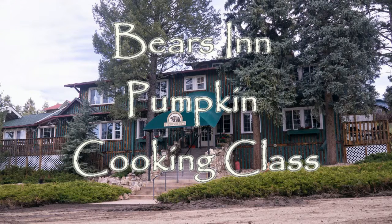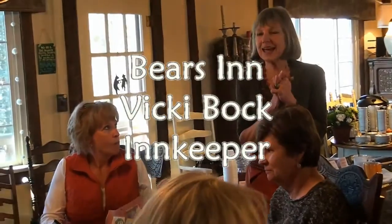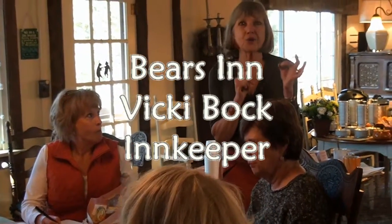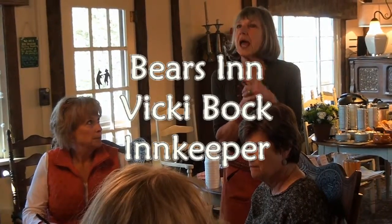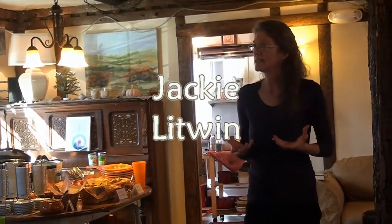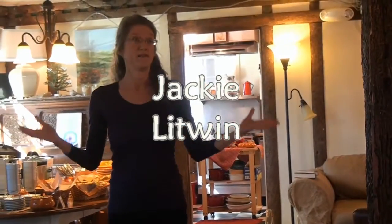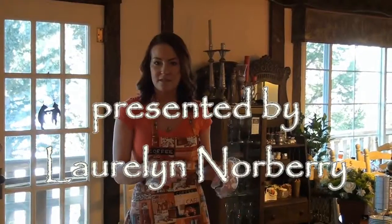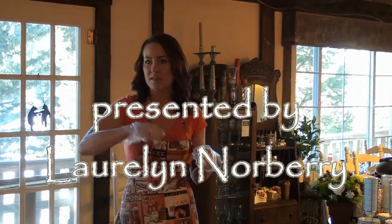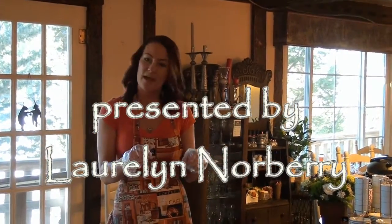Pumpkin was on parade recently for the latest Bears Inn cooking class. This class was also a fundraiser for the Quetzal Fund, helping young Guatemalan Mayan women with full scholarships. For innkeeper Vicki Bach, pumpkin is a year-round favorite and not just for holidays. The two-hour program covered both sweet and savory dishes, and featured a special bonus guest, expert Jackie Litwin, speaking on the nutritional benefits of pumpkin. In this video clip, the Bears Inn's Laurel Norbury, a noted chocolatier and pastry chef, shows how to create a many-layered trifle dessert.